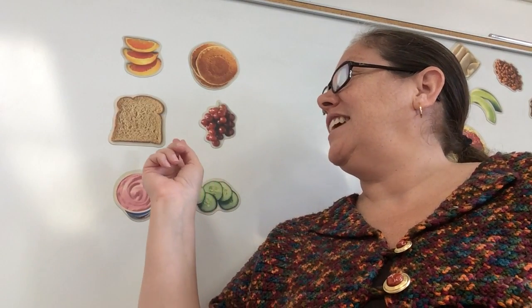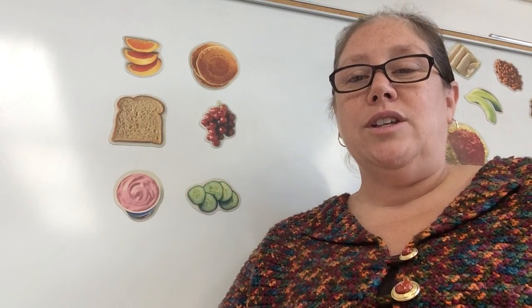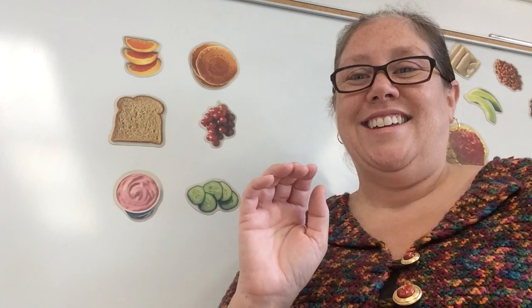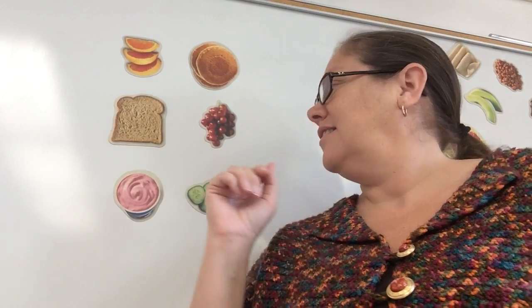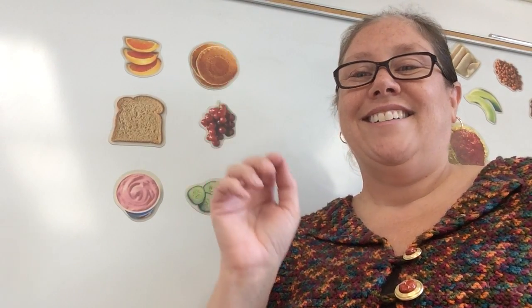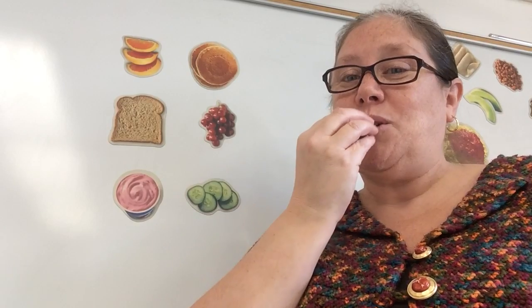Now we have bread and grape. Which one stops on p? So let's pull them both out. Here we go. Bread. Grape. Which one stops on p? I hope you said grape.